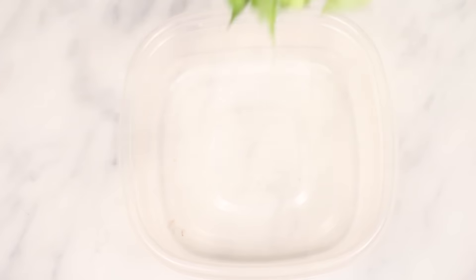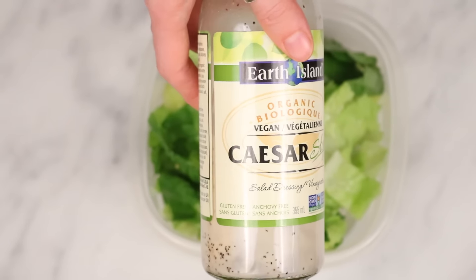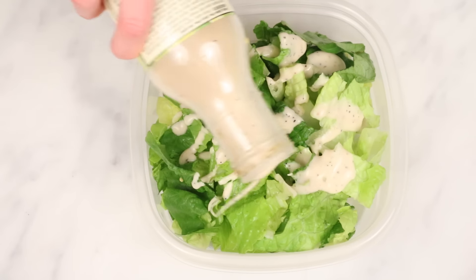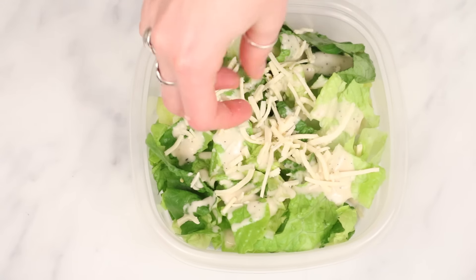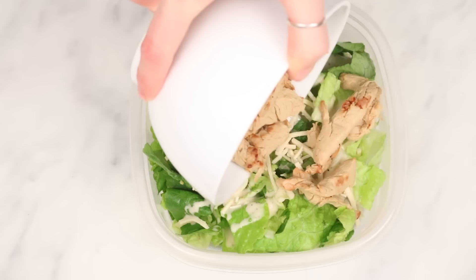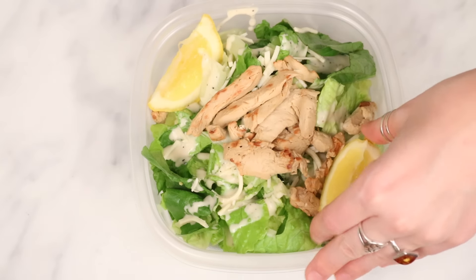The third snack is something most people probably wouldn't think of to bring on a plane, but it's a vegan caesar salad. I put some chopped romaine lettuce in a container with vegan caesar salad dressing — it's super easy to make your own but I had some leftover in my fridge. Then I added grilled pieces of vegan chicken on top with some shredded vegan mozzarella cheese and two wedges of lemon.